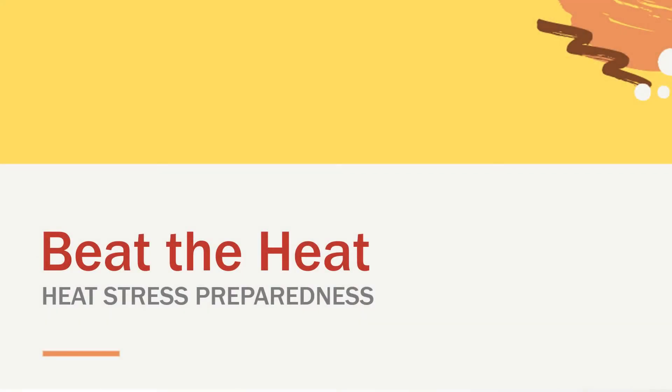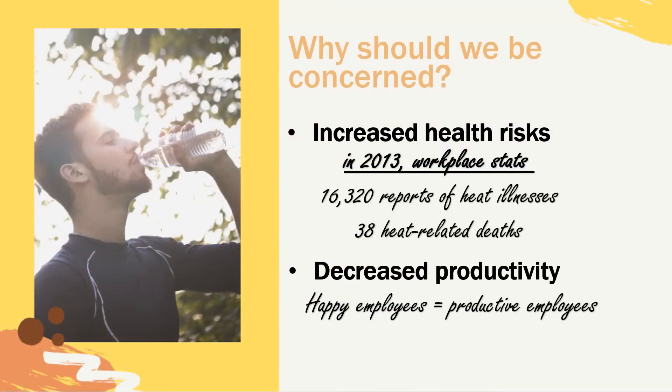The Operations Division at Texas Tech University is glad to present this safety briefing on how to beat the heat this summer. Over 16,000 reports of heat illnesses and 38 heat-related deaths were recorded in 2013 workplace statistics. Not only are there serious health-related risks, but it can also negatively affect productivity. It is important to understand the risk of working in conditions that could lead to elevated body temperatures. Prompt and early recognition of signs and effective early cooling can result in avoiding heat-related illnesses.